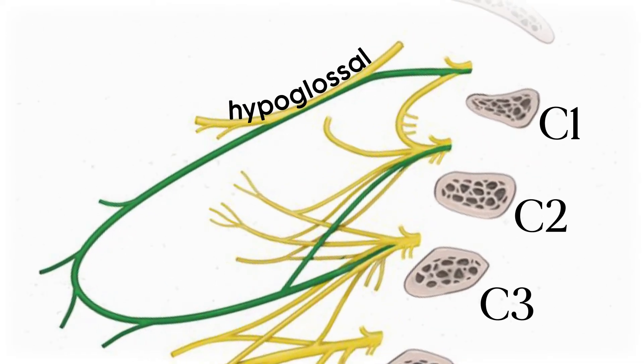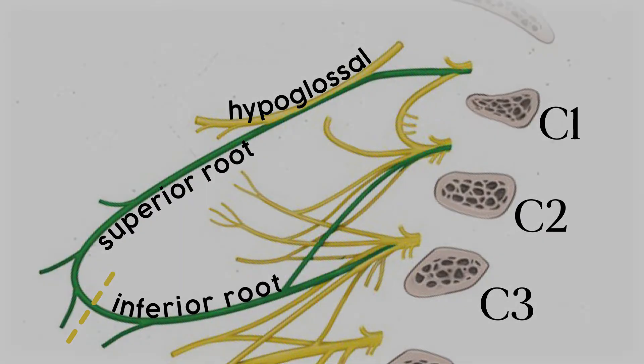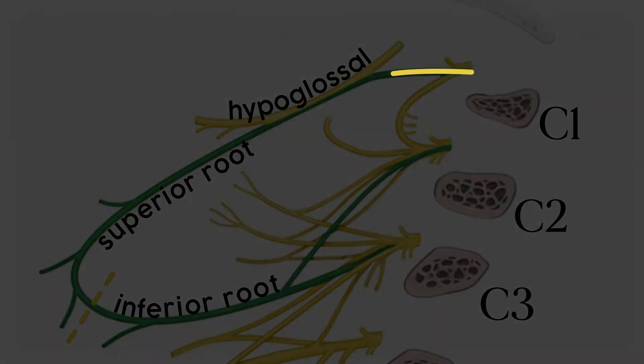The portion made from C1 and C2 is the superior root, while C2 and C3 make up the inferior root. Those C1 and C2 fibers merge with the hypoglossal for a bit, sort of tuck under the posterior belly of the digastric muscle, then split inferiorly and anteriorly to become the superior root of the ansa.